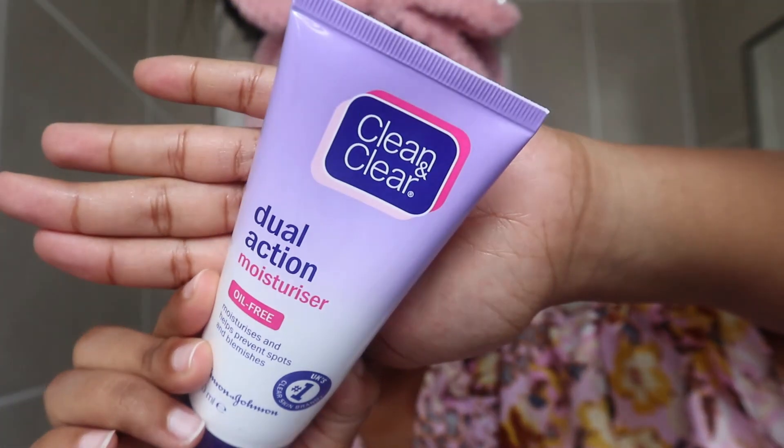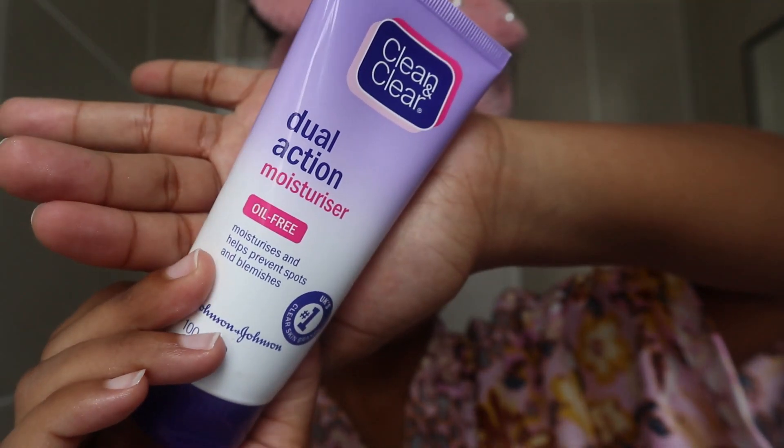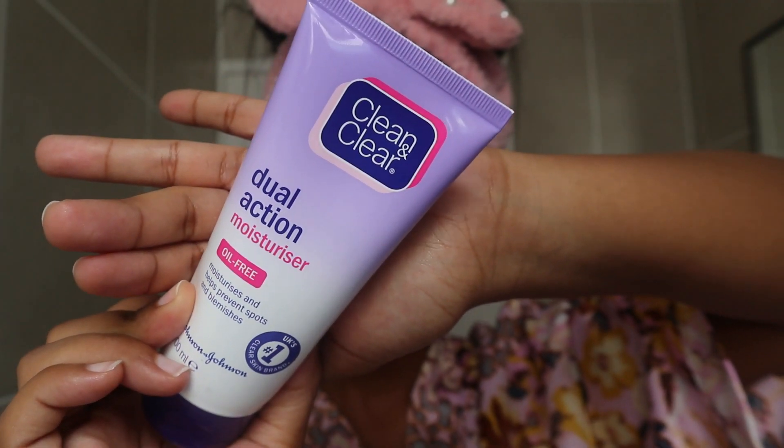The second last step in my skincare routine is to go in with the moisturizer. I use the Clean and Clear Dual Action Moisturizer. I'm literally going to hype every product in this routine because they all work so well for me — I'm happy.